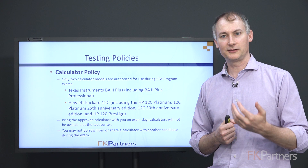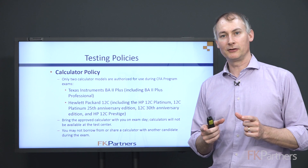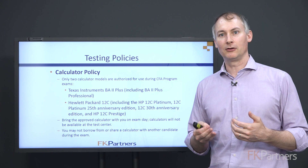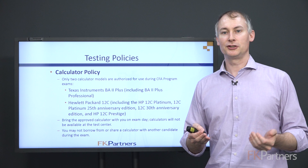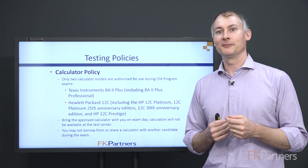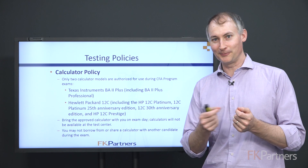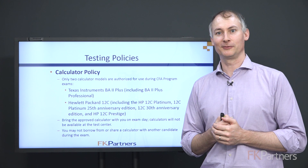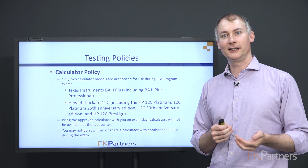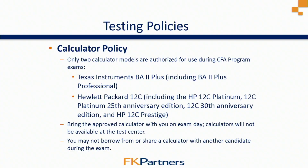One tip regarding calculators: when I was taking these exams as a candidate, I would always bring two calculators. I was always worried that something might happen to the battery, so I always had a backup. I'd encourage you to do that, and if you don't have a backup calculator, at least have a backup battery. Make sure you've checked the battery and that you know how to change it — know how to open the back and swap out batteries quickly so it doesn't slow you down on test day. You're allowed to bring an extra calculator and extra batteries.